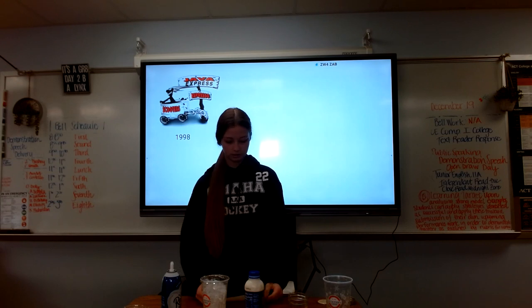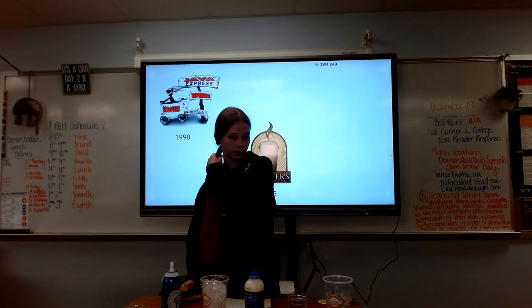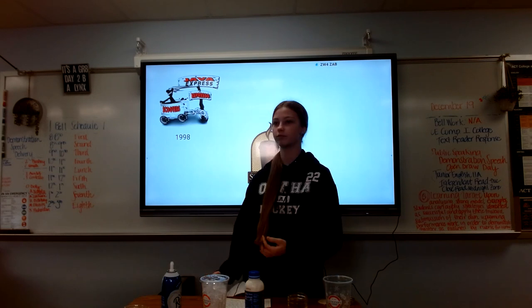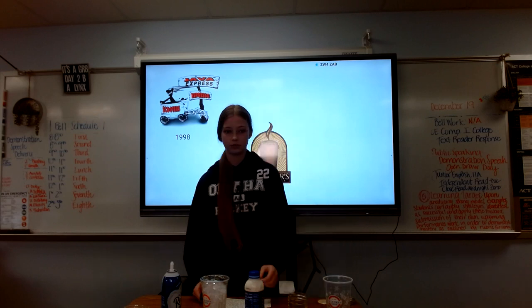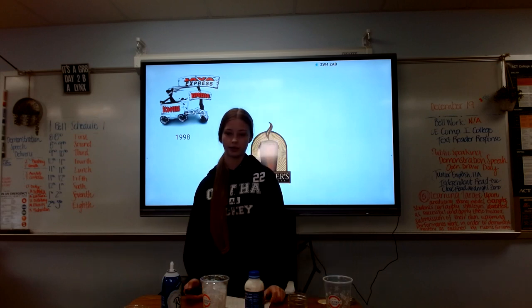Now let's go over some milestones. In 2005, they changed their logo and their name to Scooters Coffee House to shorten it.